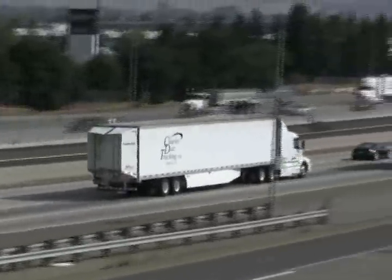Constructed of tough yet lightweight composite, the Trailer Tail is designed to take the rigors of high mileage use in all weather.